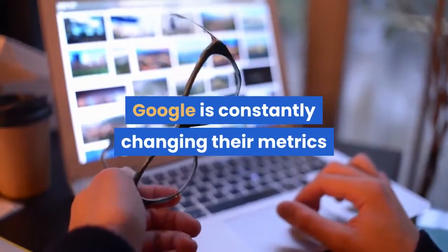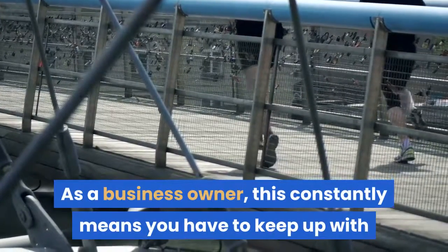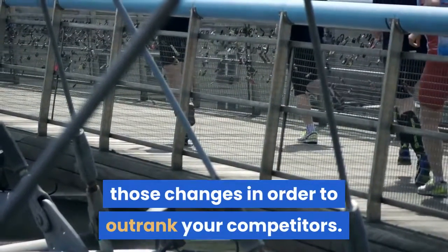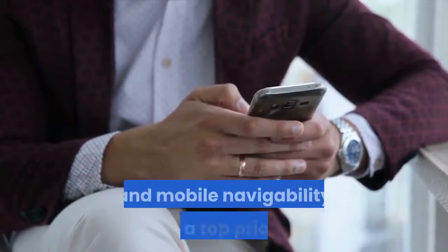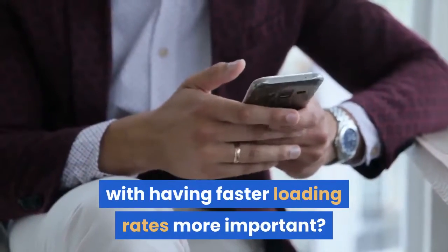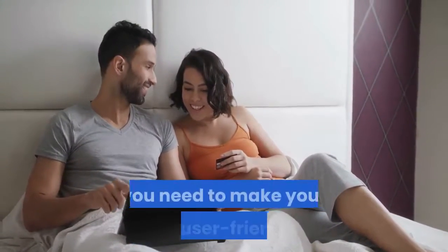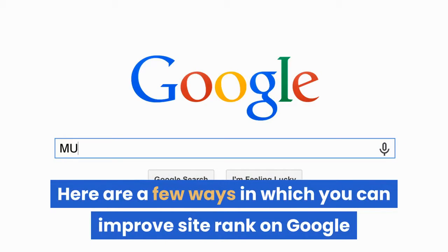Google is constantly changing their metrics for ranking sites based on SEO searches. As a business owner, this constantly means you have to keep up with those changes in order to outrank your competitors. Is a site which is SEO keyword friendly and mobile navigability still a top priority, or has making a site easier to navigate with faster loading rates become more important? Regardless of the industry, if you want to rank atop the search engines you need to make your site user friendly. Here are a few ways in which you can improve site rank on Google and other search engines.